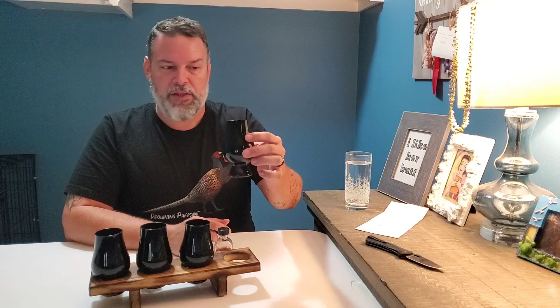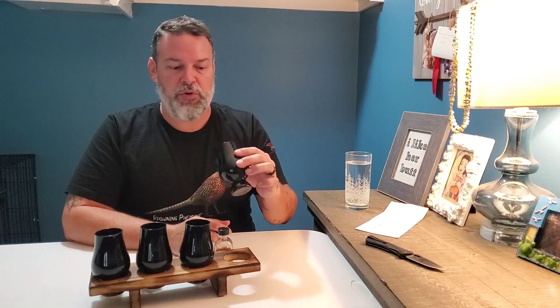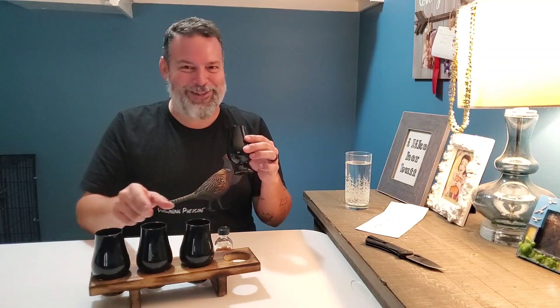All right, let's taste these things. Coming back to A — whatever this is, that is a beautiful whiskey. Pretty sure it's bourbon. I'm a little worried now since three of these seem to be scotch, but I think I'm getting corn notes.